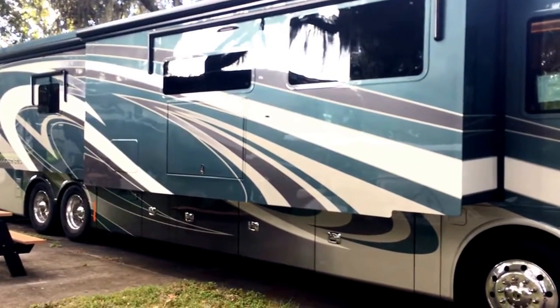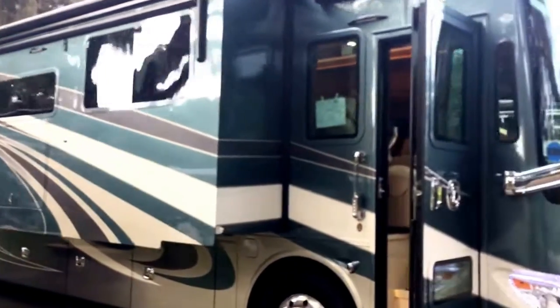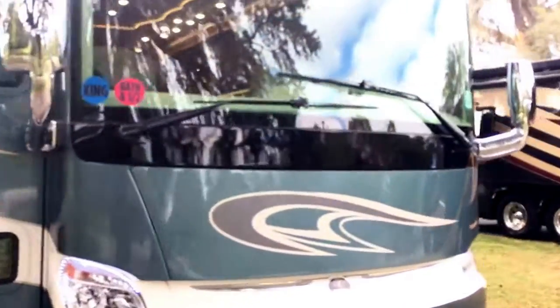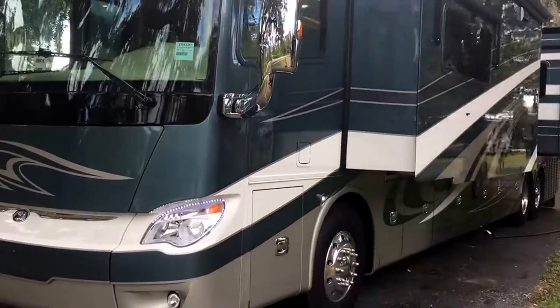Here's a 2018 Tiffin Allegro Bus in the 45 OPP floor plan. This one is on the Powerglide chassis with the new 605 horsepower Cummins, and this is their new color, the smoky teal. It was released at last year's Super Show and then went into full swing about mid-season. Beautiful coach.